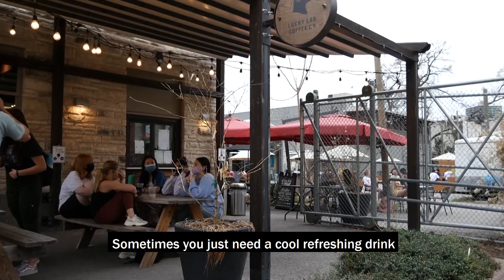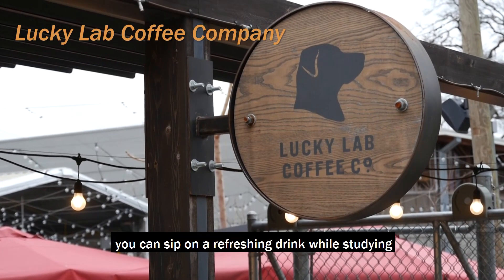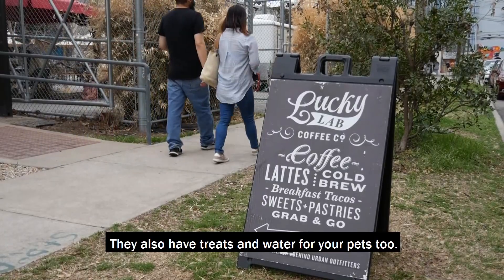Sometimes you just need a cool, refreshing drink and a nice place to study. At Lucky Lab Coffee Company, you can sip on a refreshing drink while studying at one of the shaded tables outside. They also have treats and water for your pets, too.